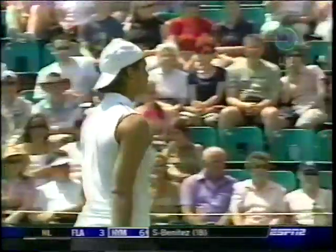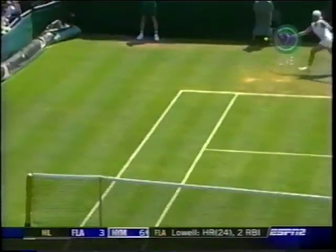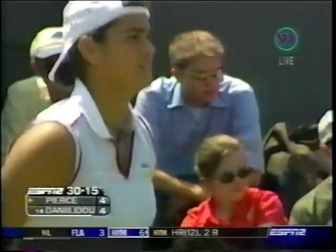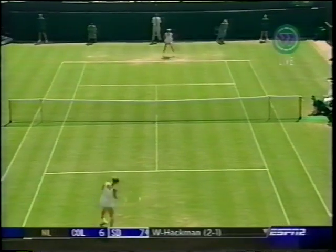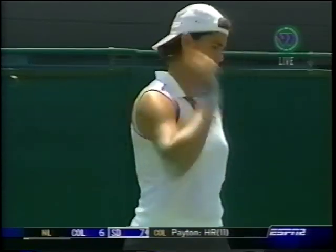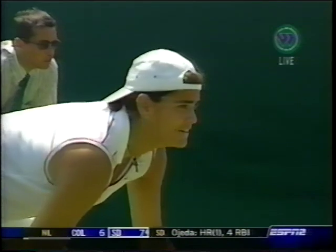That ball called out — Danilidou not so sure about it. Here's another look — she just takes a stab at this ball. Looks like it was just wide, very very close, but no argument from Mary Pierce. Thirty-fifteen. That's just sheer power on the side of Danilidou on that backhand side — on her back foot moving backwards, just pounding it cross court. Trying to get the first break of the set.